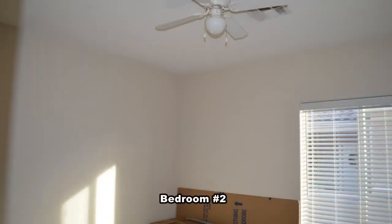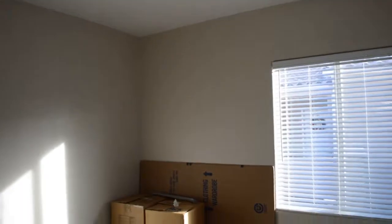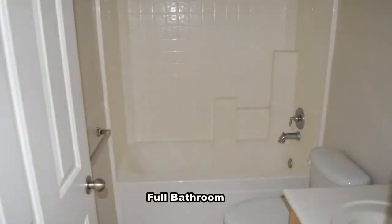The second and third bedrooms are separate from the master and have ceiling fans with light and blinds on the windows. The full second bathroom has a one-piece tub shower combo.